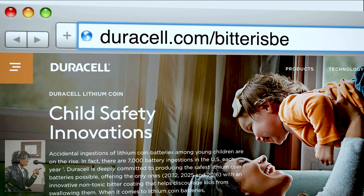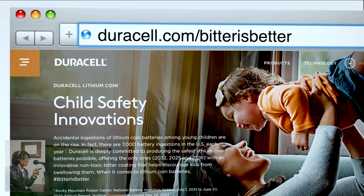Those are some great steps for parents to take. Maybe that will help to keep them safe. Where do we go to find more information about these batteries, especially if Duracell is the only one making this bitter battery? Safety can't wait. Head to Duracell.com/bitterisbetter for safety resources and more information.